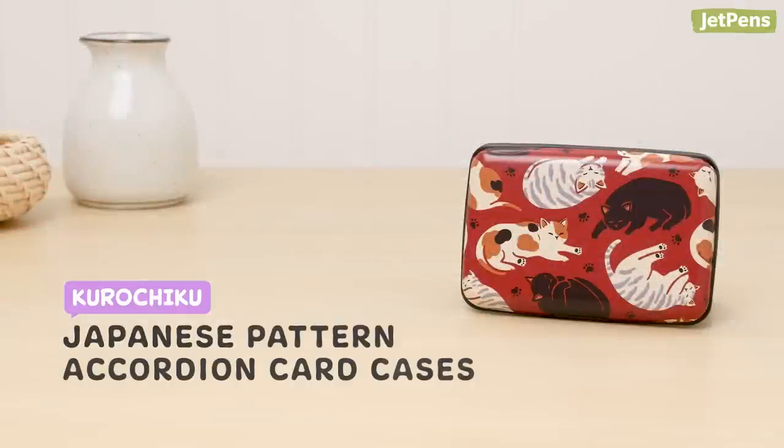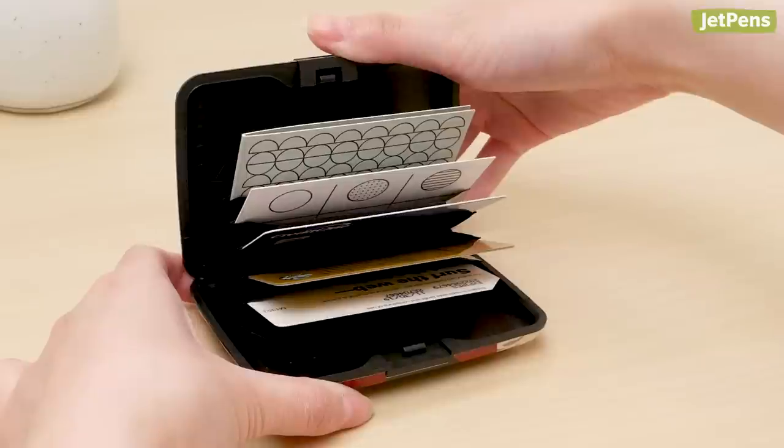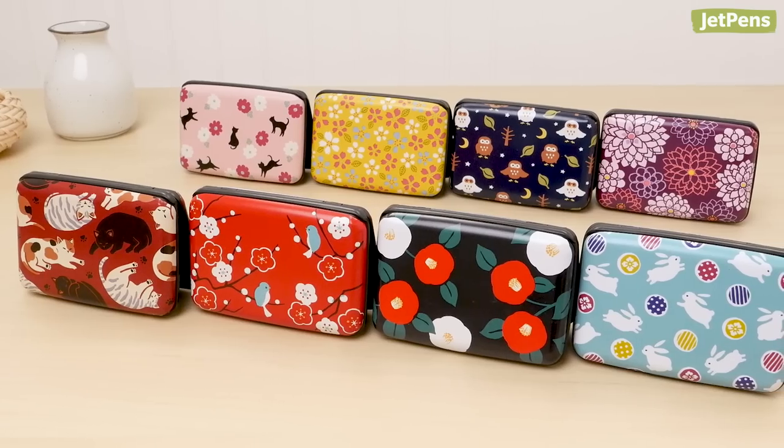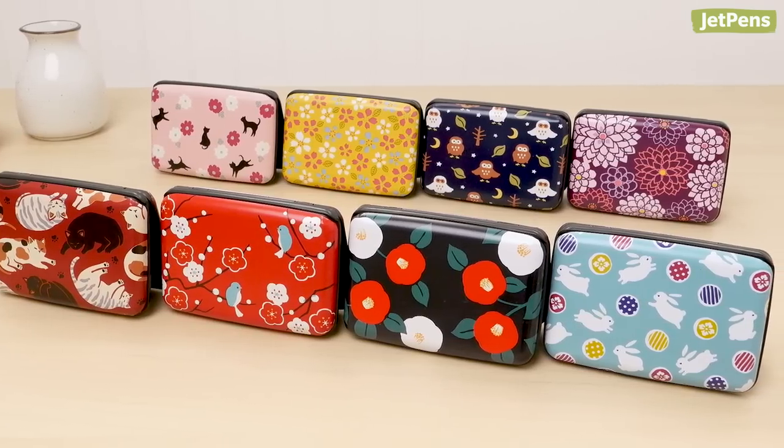If your card stash needs organizing, check out the Kurochiku Accordion Card Cases. They open up with just a push of a button to display all of your cards, making it easy to find the one you need. We love all the whimsical Japanese prints on these cases — they make great gifts for your friends and family.